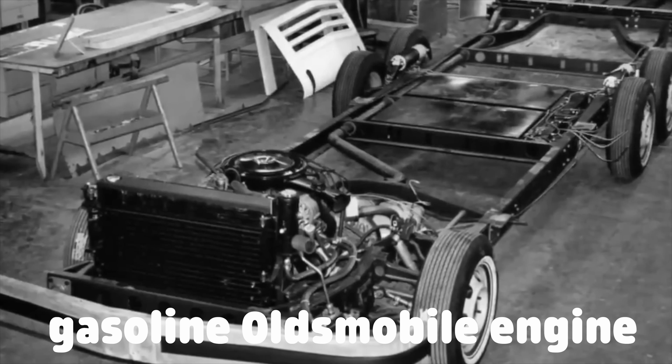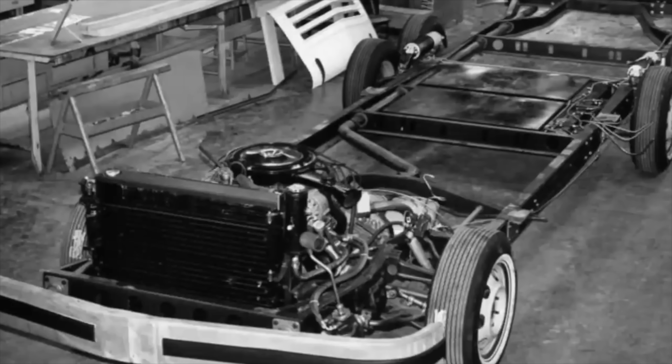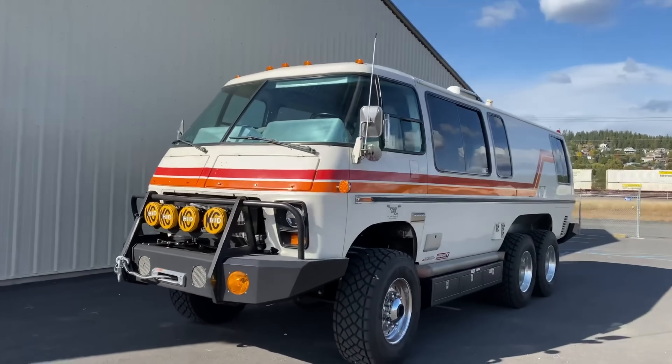This motorhome actually shipped with a gasoline Oldsmobile engine, which is surprisingly reliable and still serviceable today with cheap parts. If you find one of these in great condition for cheap, you should buy it.